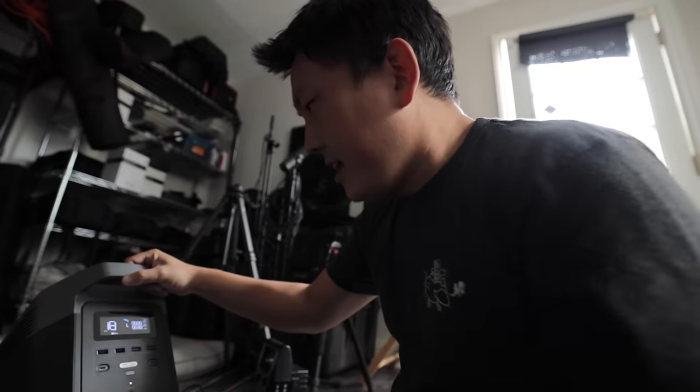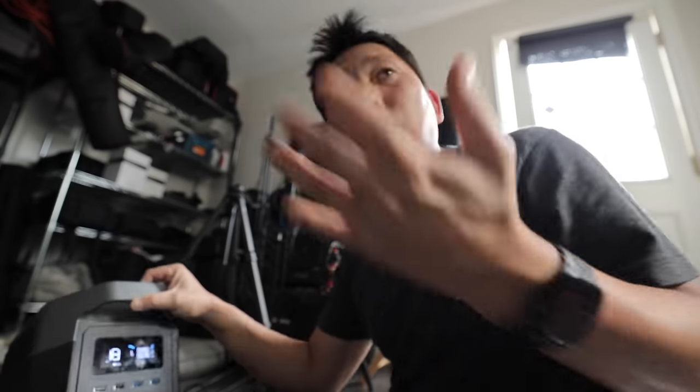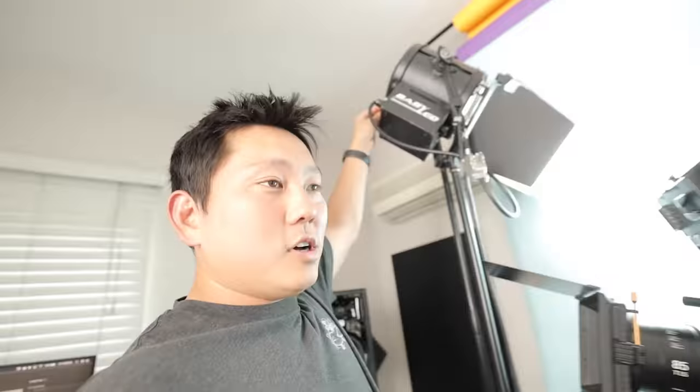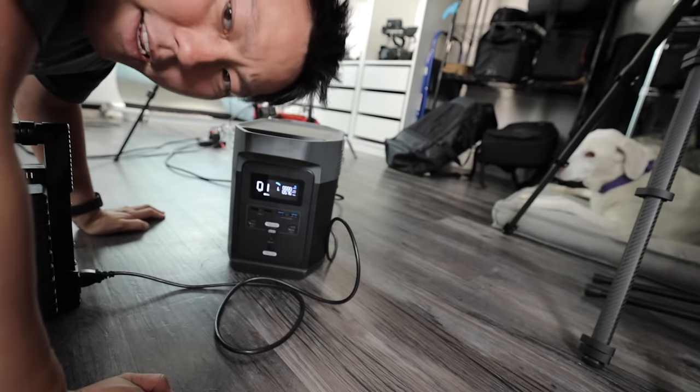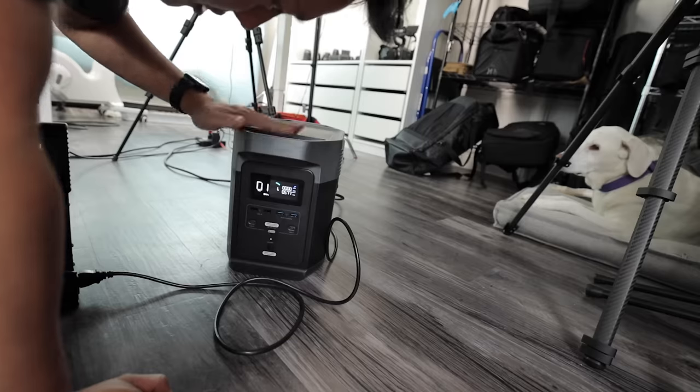One last thing I want to test with this thing — even at 1%, can it still output all the power I need? Going full blast on everything once again. Everything is bright. We're drawing almost 600 watts out of this thing even though it's at 1%, and it still works solid. Good job.